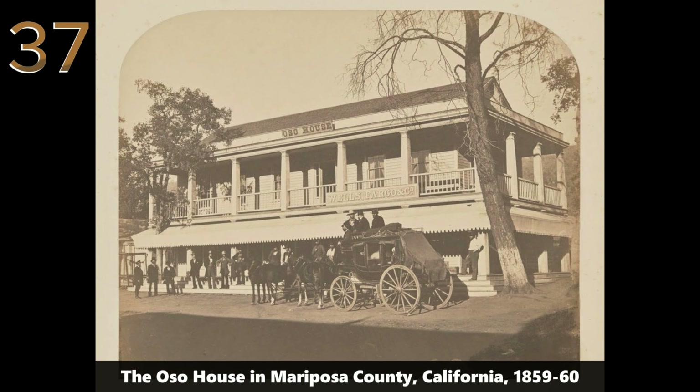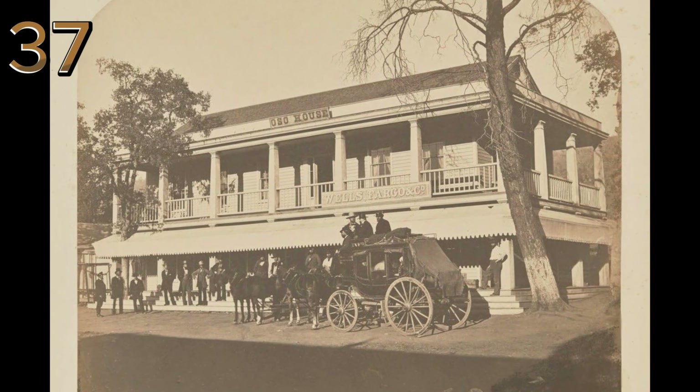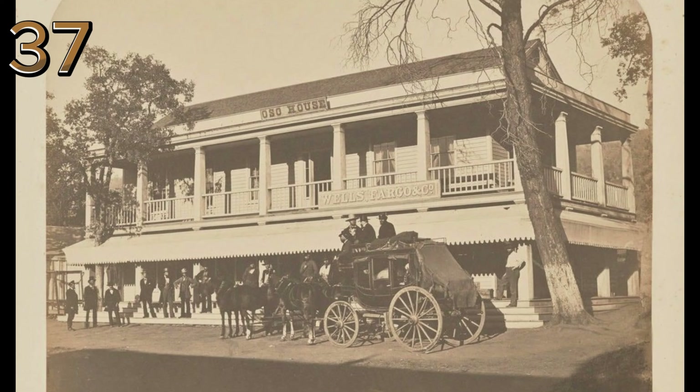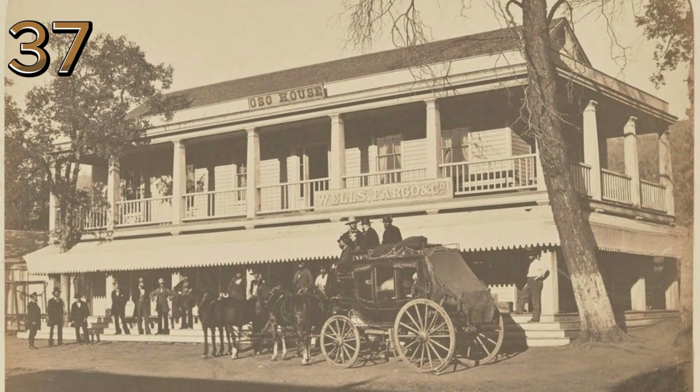The Oso House in Mariposa County, California, 1859–60. A historic photograph of the Oso House, a bustling stagecoach stop in Mariposa County, reflecting the early development of California's infrastructure.